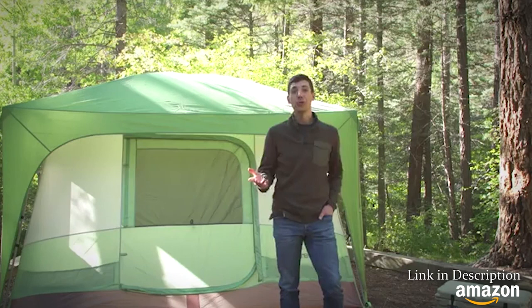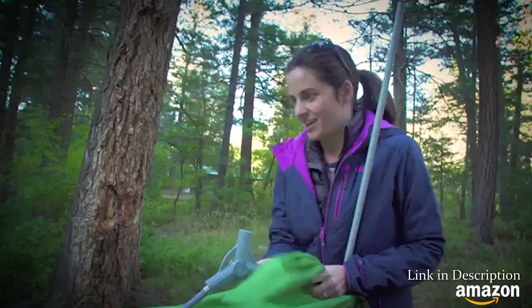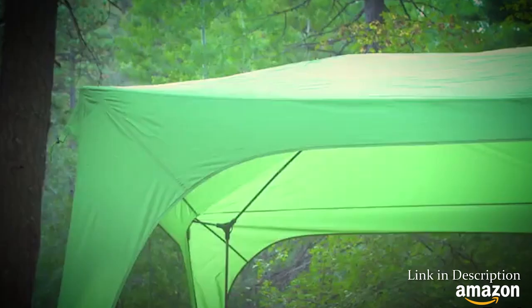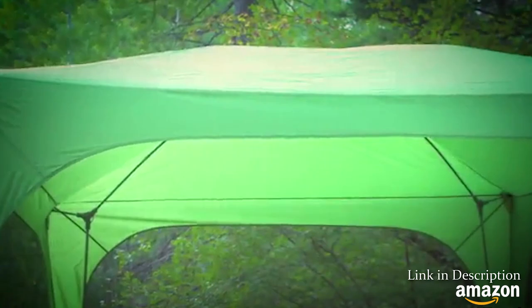What's really cool about the Desert Canyon is the shelter pitch option. That means you can pitch just the fly and the frame to create a giant shade structure, so you can use it for summer picnics or just to get a break from the sun when you're tailgating.